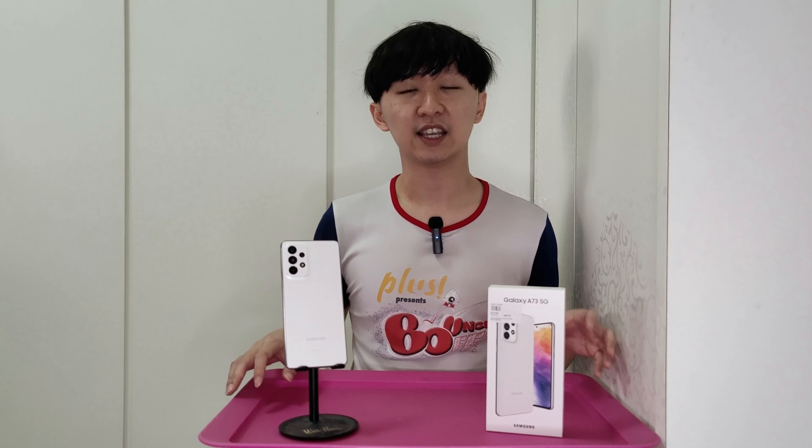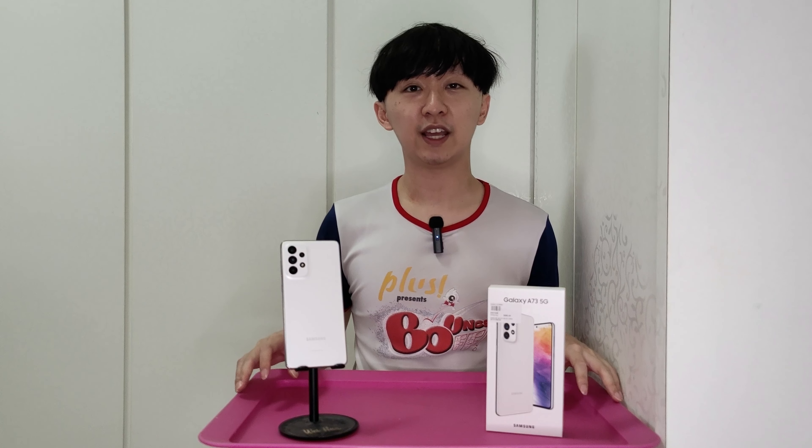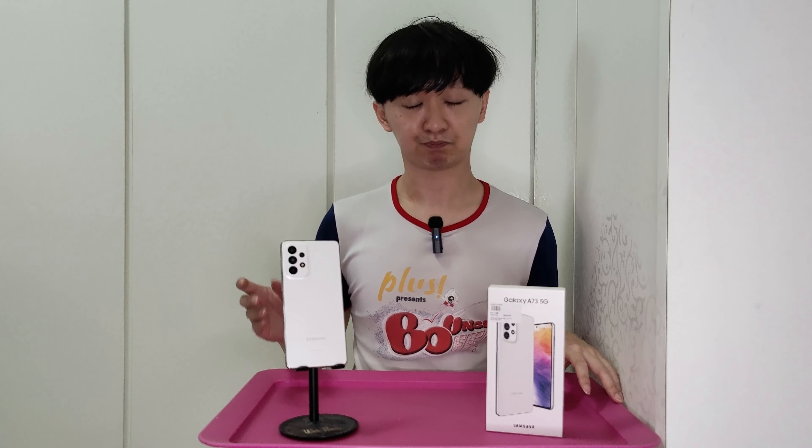Both phones share the same 12-megapixel ultrawide camera, and both have depth and macro lenses at 5 megapixels each. For the selfie camera, both have a 32-megapixel front camera with the ability to toggle between a slightly cropped-in shot and a slightly ultrawide shot using the same lens.